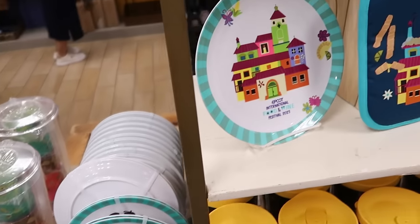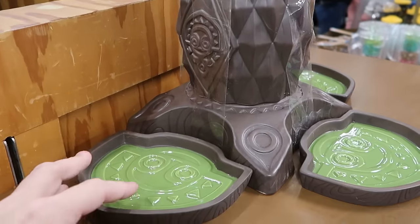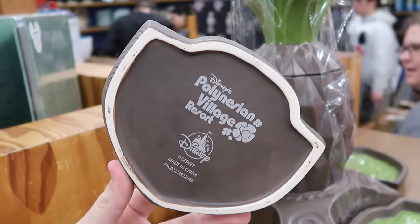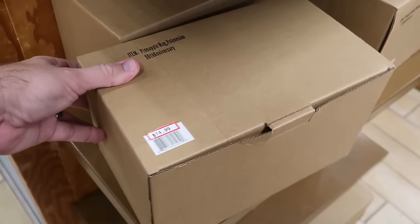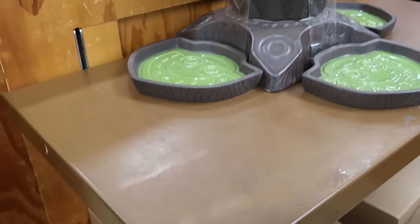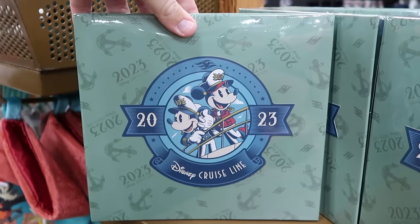They also still have some of the melamine dishes. Here's a really cool item — the 50th anniversary of Disney's Polynesian Village Resort. On the base of the saucer you have the 50th and the Polynesian. It comes with the pineapple as well, those are $50 a piece. You can actually just purchase the pineapple by itself for $15. This is really cool for chips and dip.